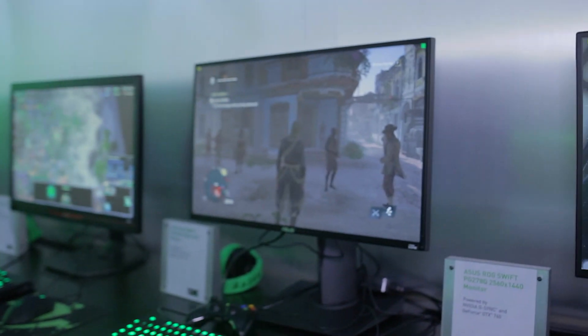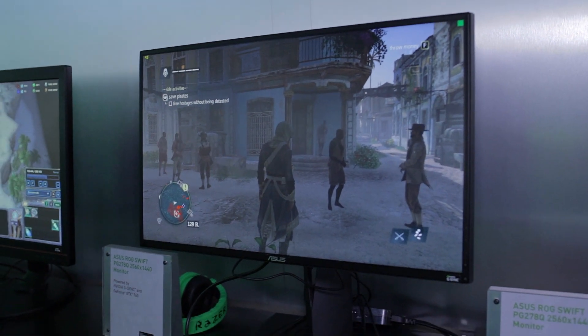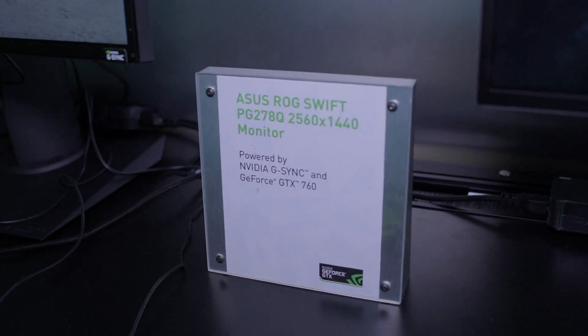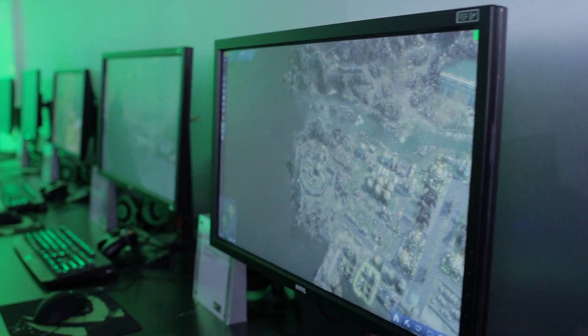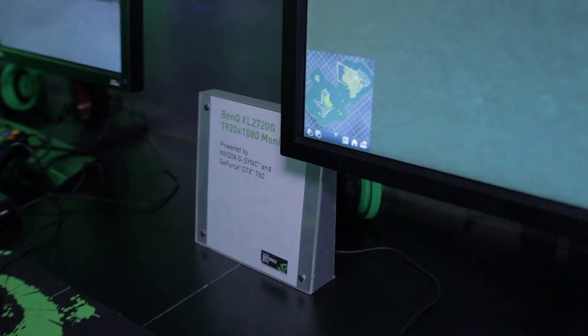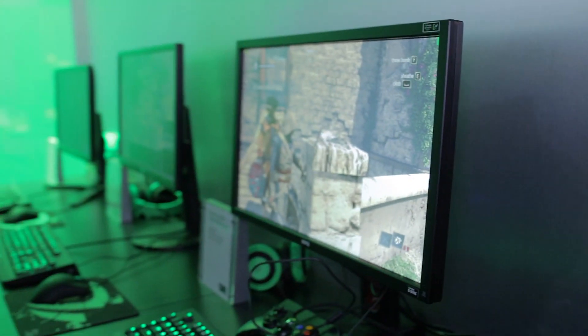With G-Sync becoming one of the newest and biggest movements in gaming, a lot of panel manufacturers are jumping into this — it's like an arms race, and they want to push it out as quickly as humanly possible. We're expecting some in Q2. Starting off with the ASUS panel: it's a 1440p ROG monitor that we saw at their press conference. But it's not just limited to ASUS — there are multiple other brands including Philips, BenQ, AOC, ViewSonic, and Acer, though the Acer panel isn't here today because they were just signed on. Expect these panels to be out as soon as Q2.